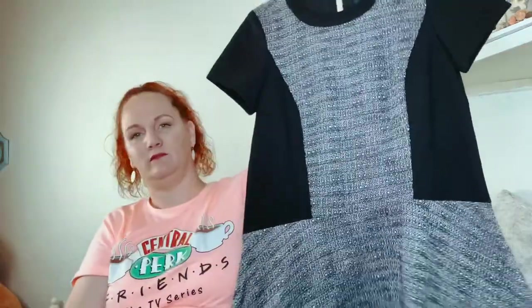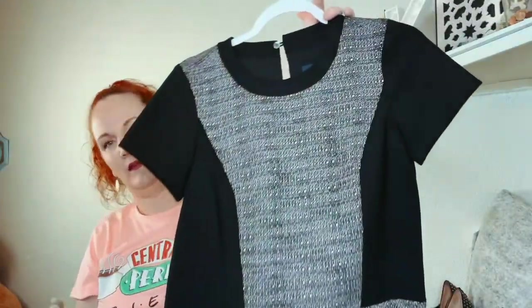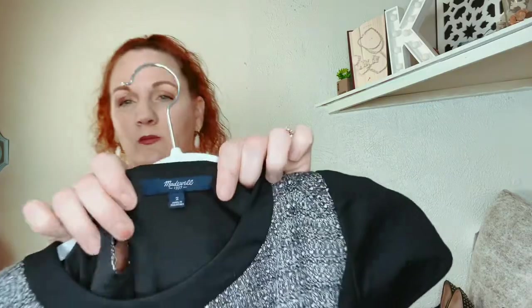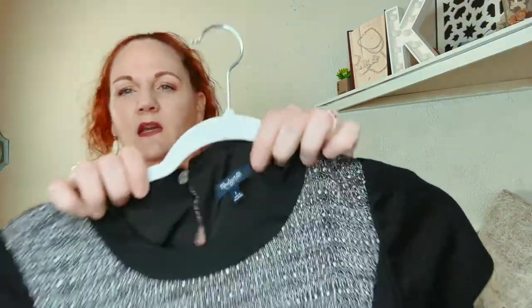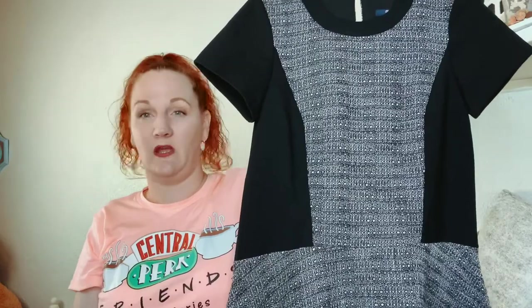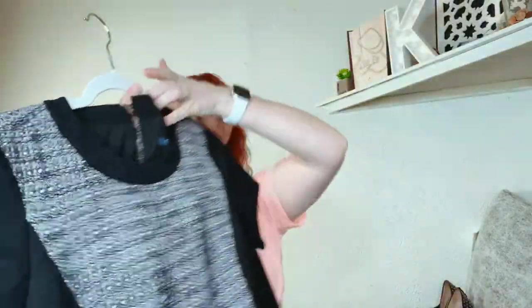Okay, this is Madewell — tweed and black. It is a size 2 but as you can tell it looks big. When I looked up the pictures, it's called the drapey dress or something like that — it's definitely not fitted by any means.